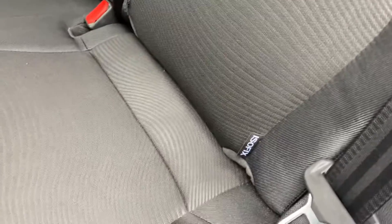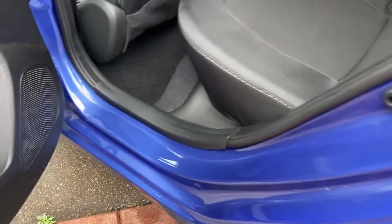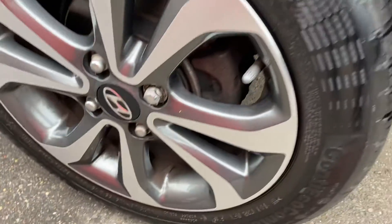Isofix — so if you do have little ones you've got your connections there for your child seats. The backs of the seats are immaculate, door cards and seals are all good, and again this alloy wheel — another Continental, brand new, perfect condition.